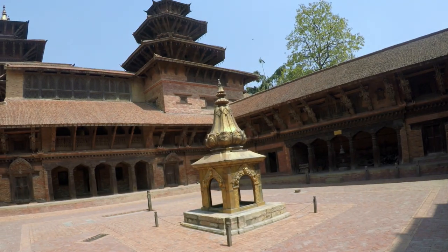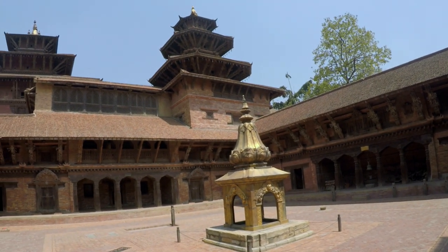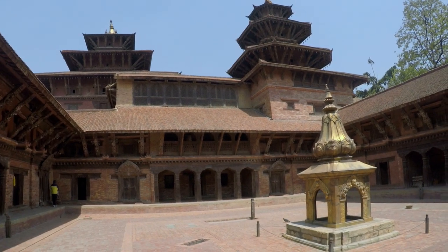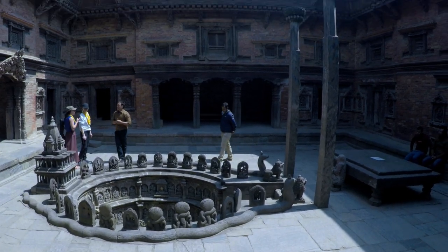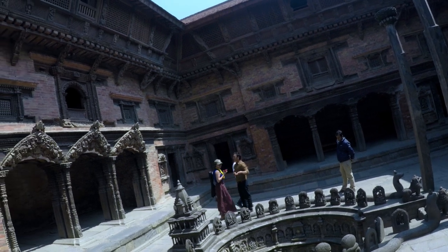There are some European influences to the courtyard with regular windows and shutters. It has been renovated in the 1730s and 1950s, and underwent restoration in 2011. The Patan Museum is located on the first floor and houses a lot of architectural drawings and historic paintings.